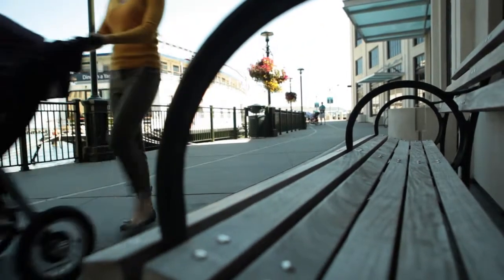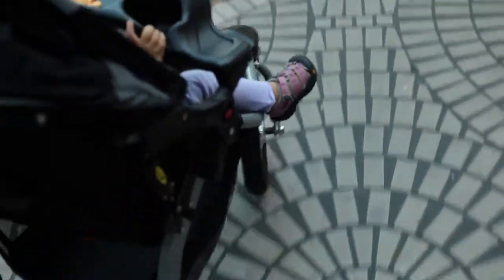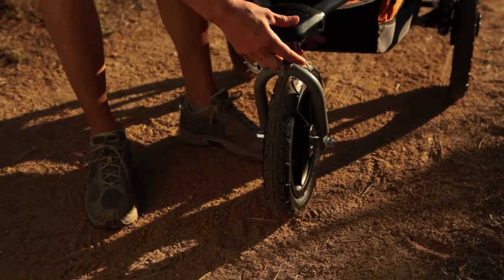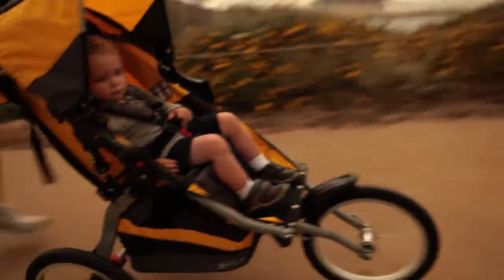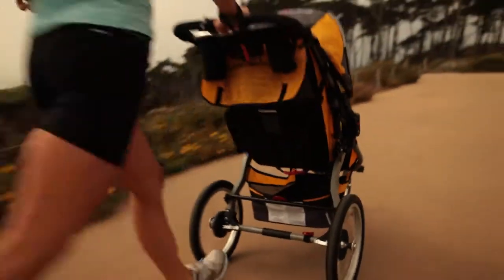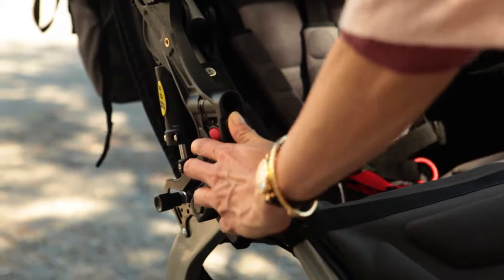The Revolution stroller features a swiveling front wheel that gives you superior maneuverability. It also locks forward when the terrain turns tough to keep you rolling in a straight line. Simply twist the tracking adjustment knobs.